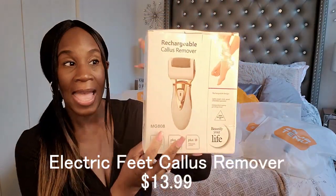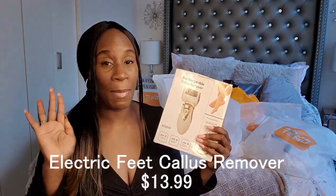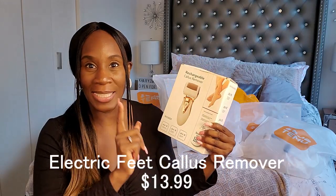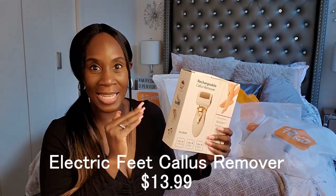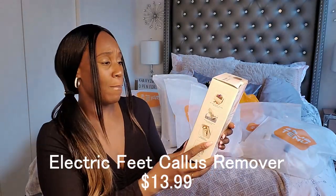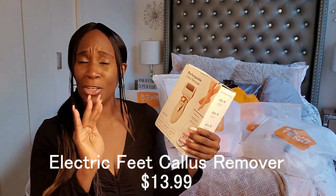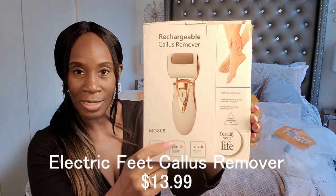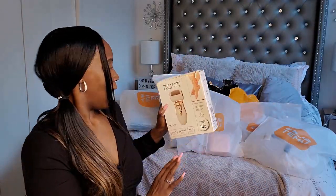This is a rechargeable callus remover. I definitely need this for my feet for the times that I cannot get to the nail salon to get my pedicures — I still want to keep my feet looking pretty and cute. I'm so happy I got this because I really did need one. This is a rechargeable callus remover. For those of you girls who get your pedicures and keep your feet looking good — you don't want crusty feet, especially with spring coming. I'm going to put the price right here so you guys can see.